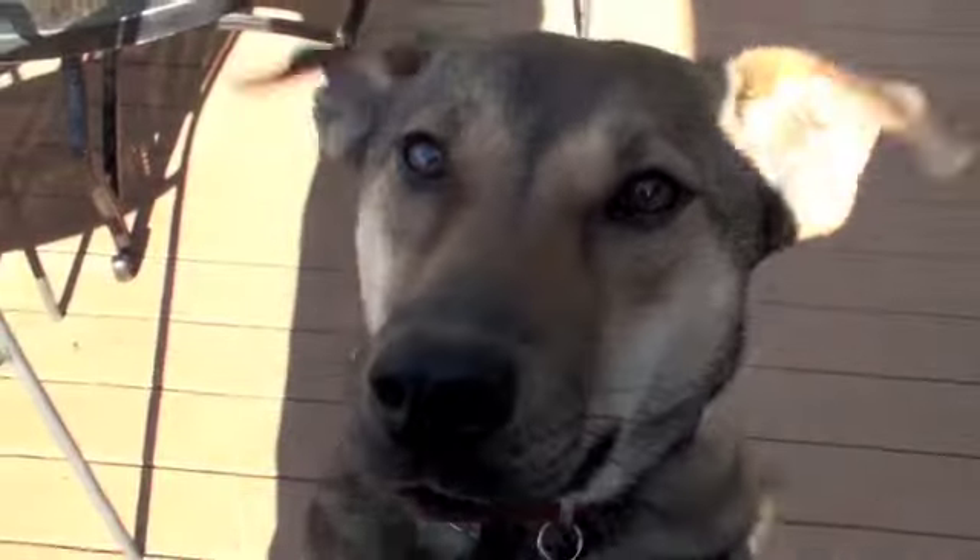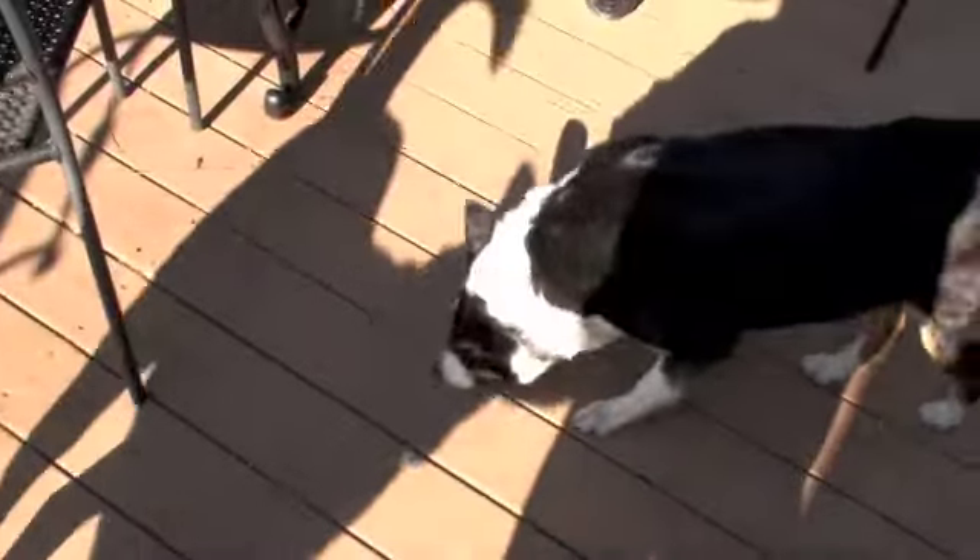I have to introduce you to my dogs before we do wildflowers. This is Tioga. That is Isun — hello, Isun! And then Dante. I call them my dog pack here, and they are just such a fun part of my life.